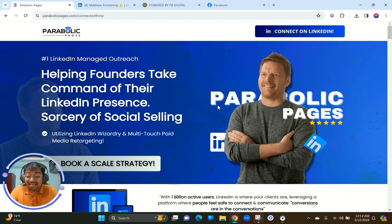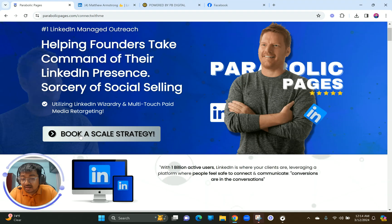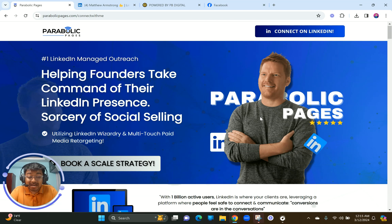Matthew's company name is Parabolic Pages and he is a LinkedIn expert. He came to me because he wanted an appointment booking funnel that not only has a few pages but also builds credibility and authority so he has to do less selling at the back end. As you can see, LinkedIn outreach and managed outreach is what he provides, helping business owners take command of their LinkedIn presence. The headline is easy to understand and the sub-headline supports it — by utilizing LinkedIn visionary and multi-touch paid media or ID targeting.